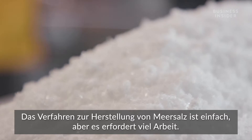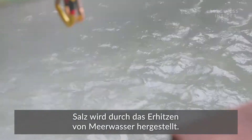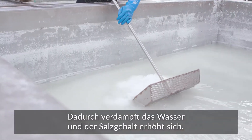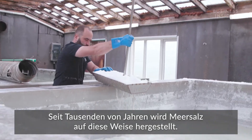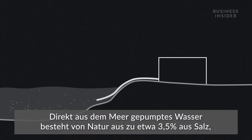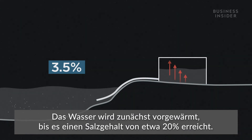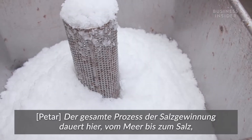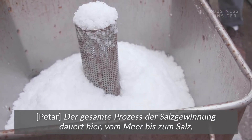The process of making sea salt is simple but takes a lot of work. Salt is made by heating seawater to evaporate the water and increase the salt level — a method used for thousands of years. Water pumped directly from the sea is naturally about 3.5 percent salt, but it needs to reach about 26 percent before the water is saturated and salt begins to form. The water is first preheated until it reaches a salinity level of about 20 percent.